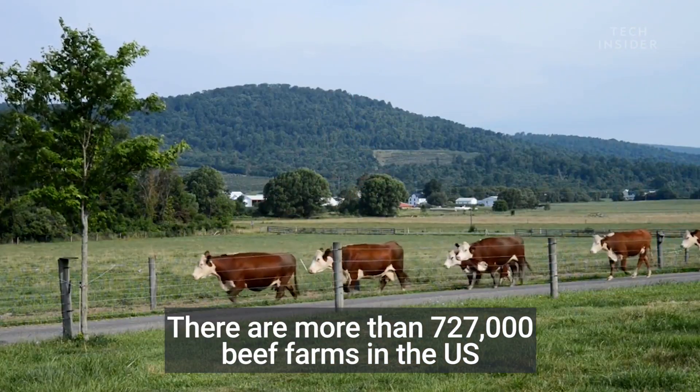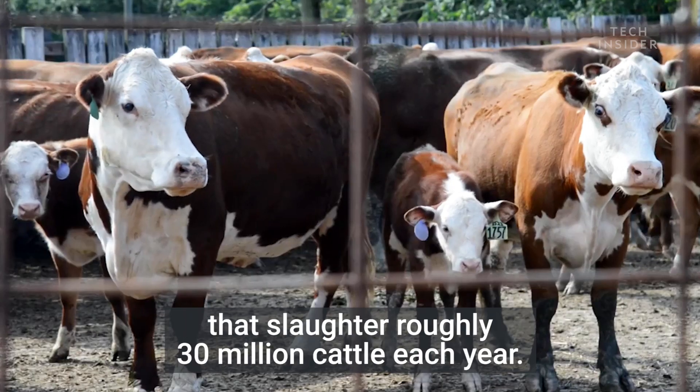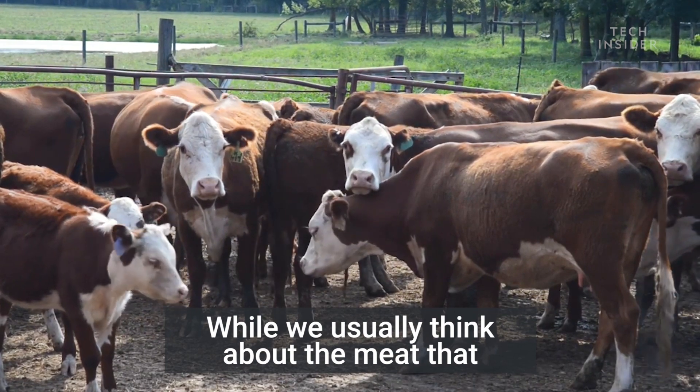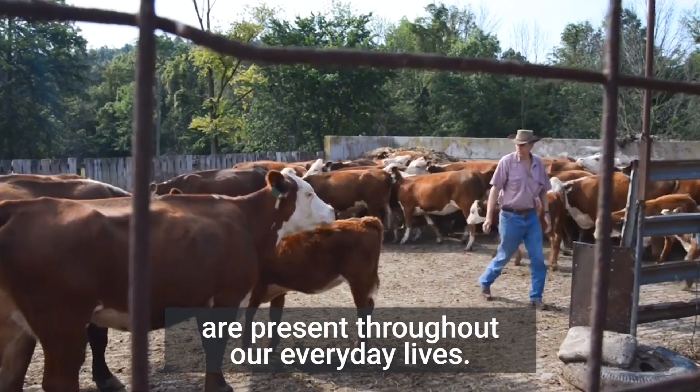There are more than 727,000 beef farms in the U.S. that slaughter roughly 30 million cattle each year. While we usually think about the meat that ends up on the grill, the parts we ignore are present throughout our everyday lives.